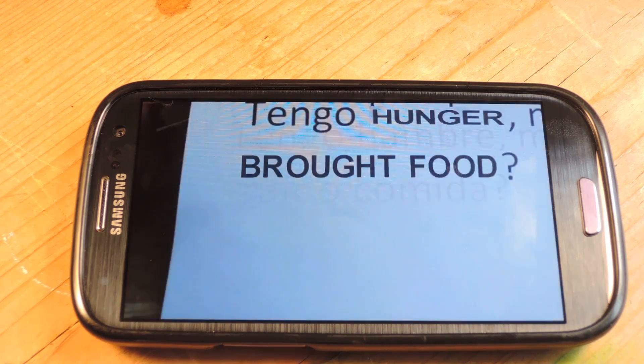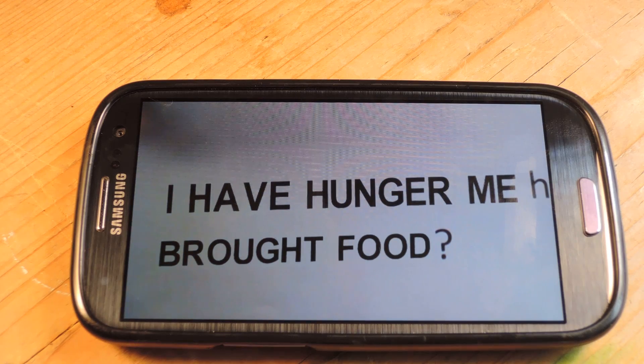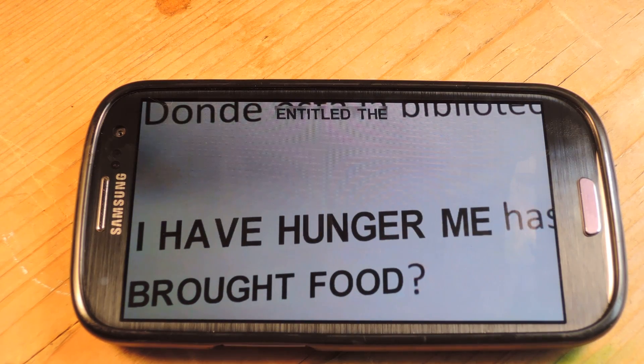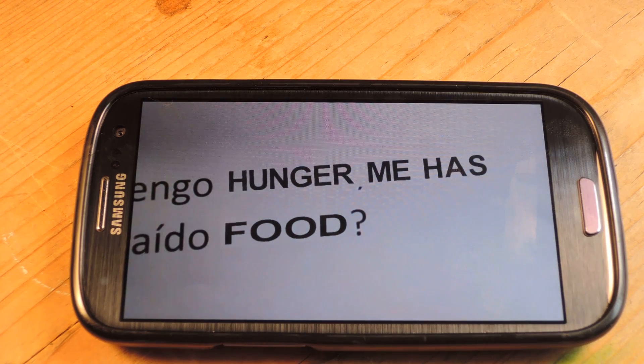Originally I put this phrase in Google Translate as "I'm hungry, can you bring me food?" But again, this is pretty close enough. If you just need a translation on the go, you got one.